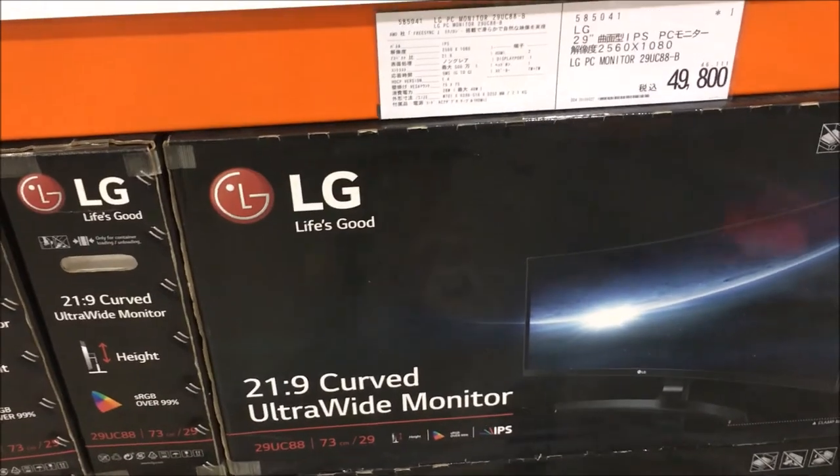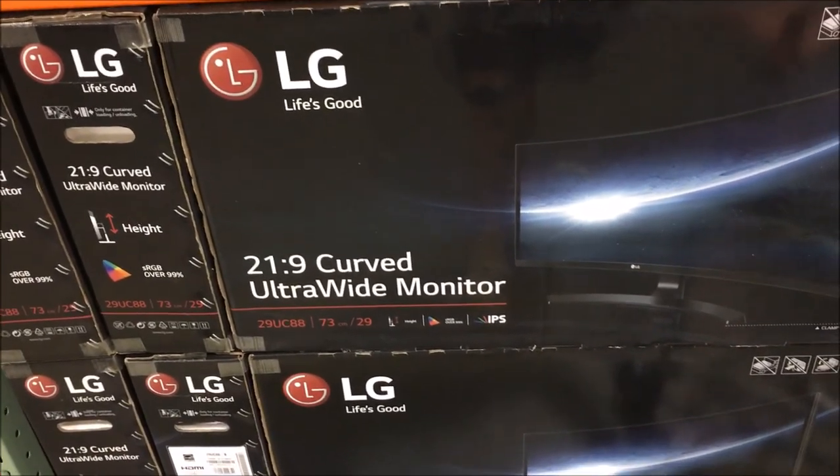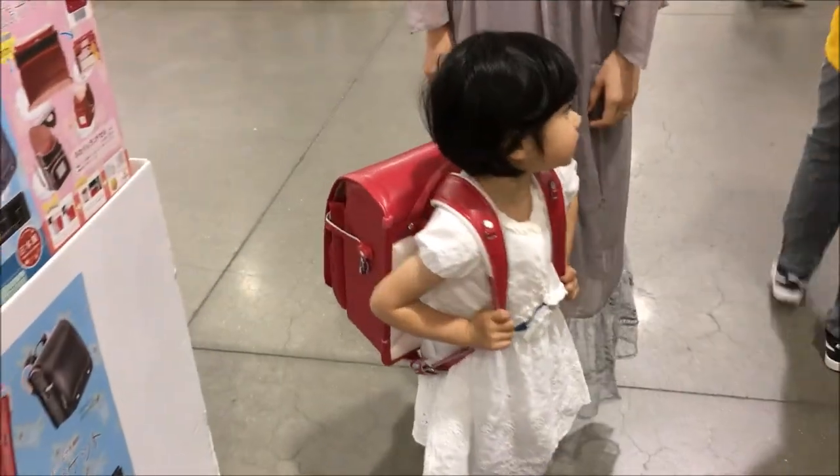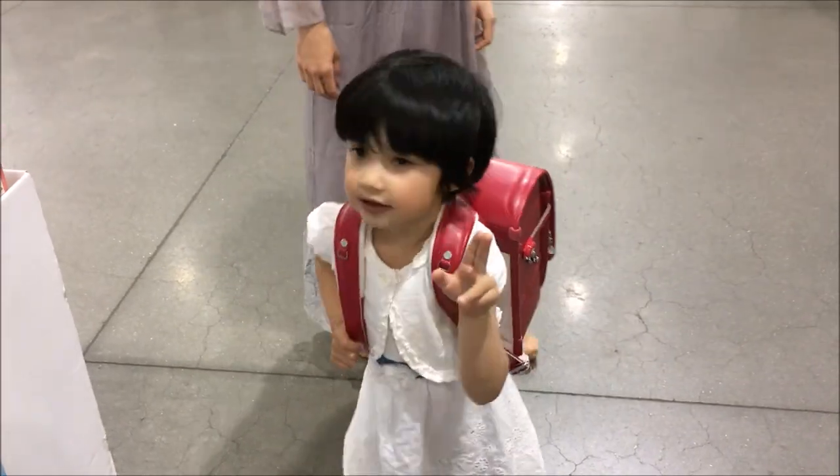This would be one sweet monitor to get — this LG 29-inch ultrawide monitor. Sonya's going to elementary school. Sonya, peace! She's got nice and cool.